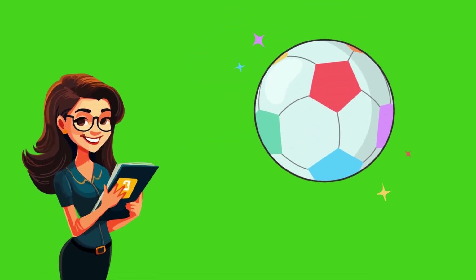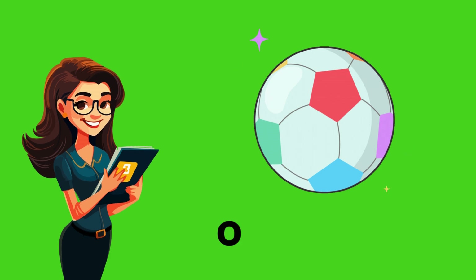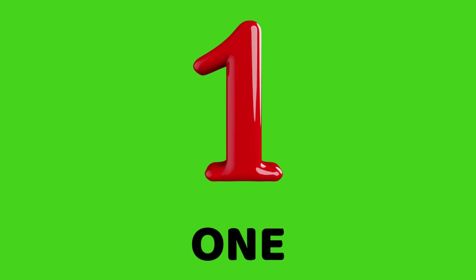Hello, kids. I am one. Say it with me. One. Tell me, how many balls are here? Correct. One. What's my name again? Yes, one.